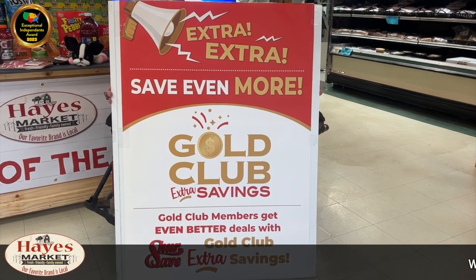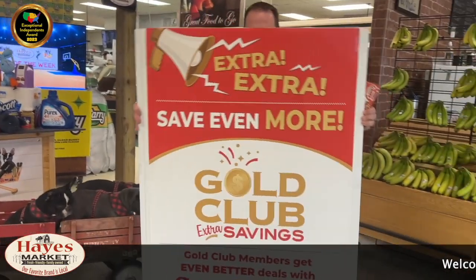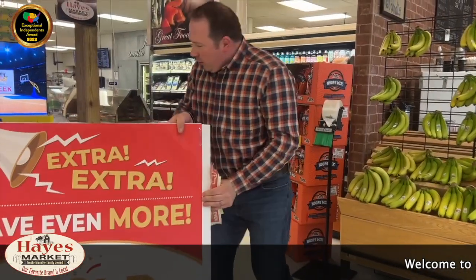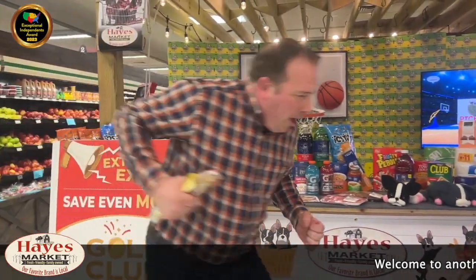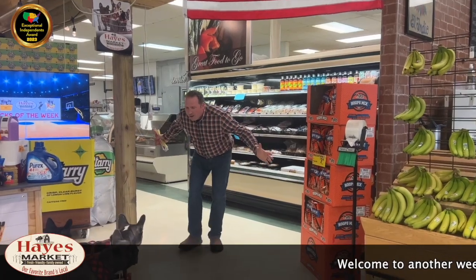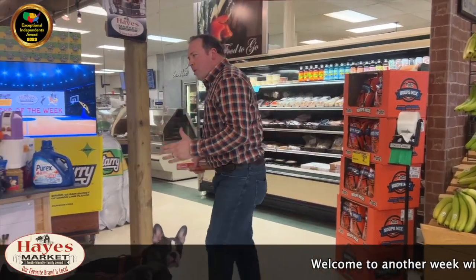Welcome to Hayes Market, where finding more savings means your favorite store mascots are here! With their new program - exclusive to Sure Save - the Gold Club extra savings. Extra, extra, read all about it! Alice in Wonderland, welcome back to the Picks of the Week. It's a Facebook exclusive here at Hayes Market - the picks are here, the pups are here. Let's dive in!